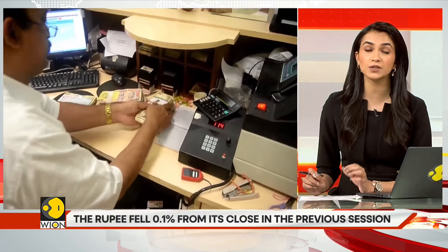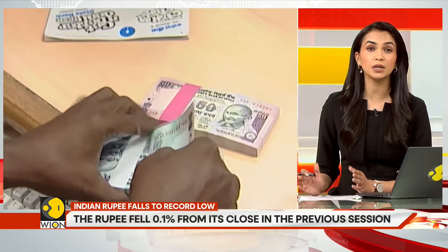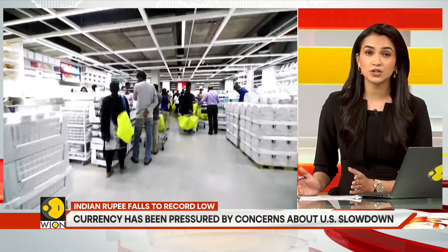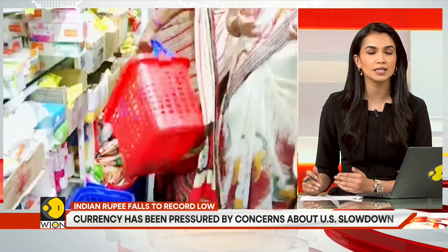So what should you do in the face of a falling rupee? Revisit your budget. If possible, cut down on discretionary spending. Also, look at items whose prices are rising and try to substitute them.